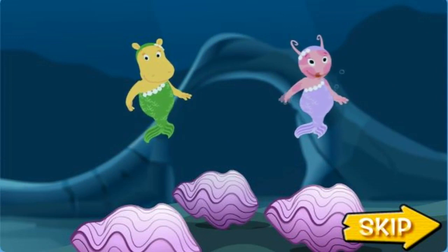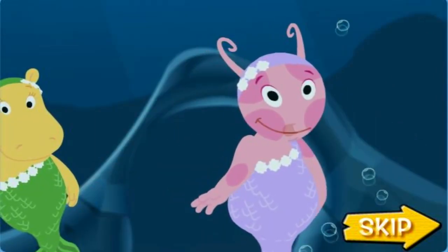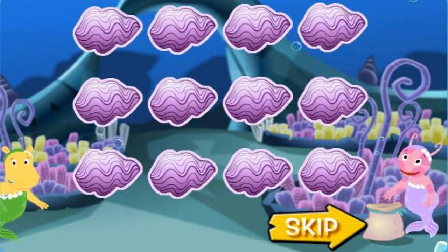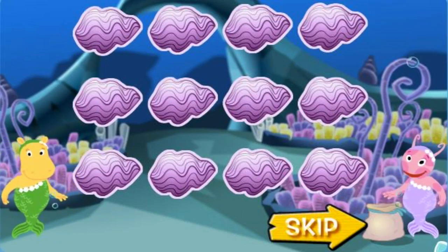We're the mermaids of Mermaid Garden! We can help you, Pablo! Will you help too? Everything's trapped inside each of these clamshells! To collect Pablo's things, we need to find the pairs of things that go together!